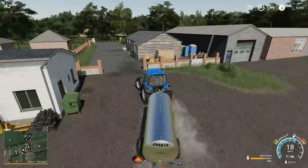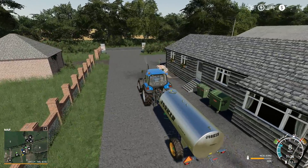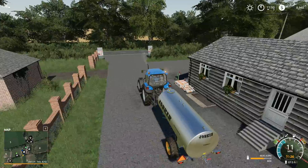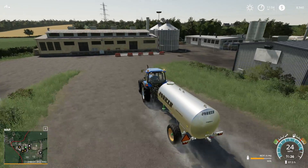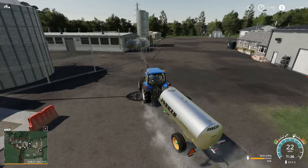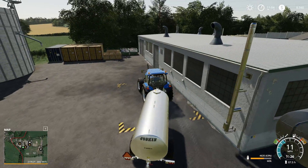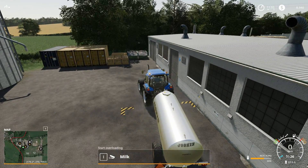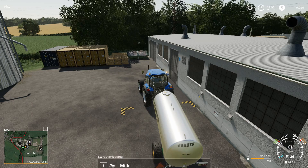We'll head up out here, get the beacons going. Just down here is where the dairy is, right in this fenced area. I haven't been here before, so let's try this out and hopefully all is good. Looks like this is where we want to sell our milk - let's see how we do.